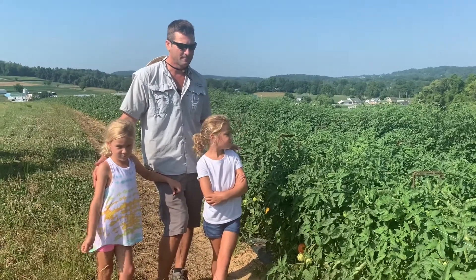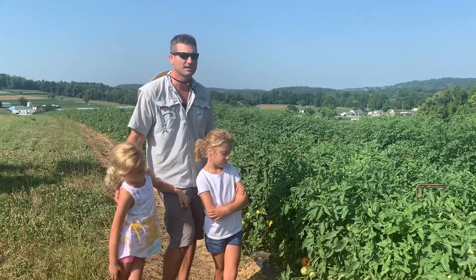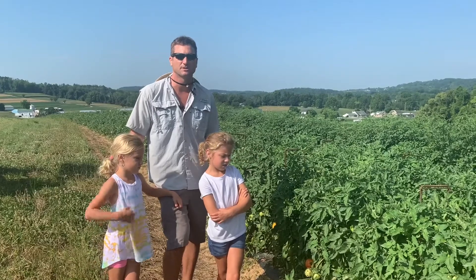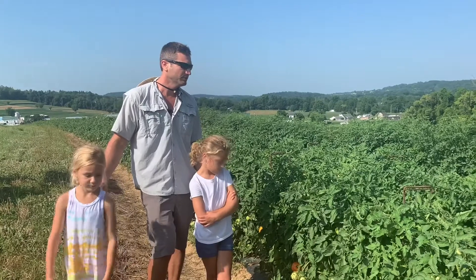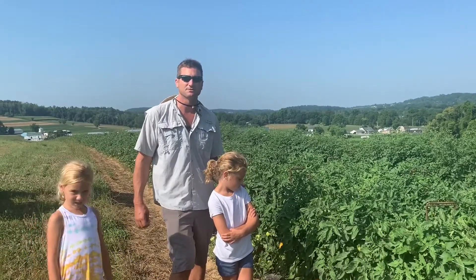Not only has it been warm, but it's been relatively dry, so we haven't had a lot of moisture just laying on the leaves promoting things that might make a tomato crop decline, like disease and such. The plants look really healthy and they're loaded with fruit. We're just at the brink of starting to pick. It's going to be a great year for tomatoes, I believe.